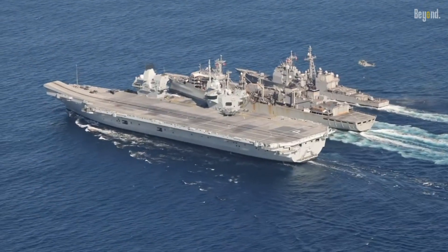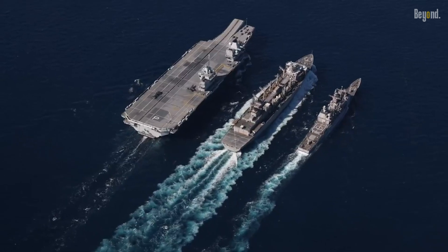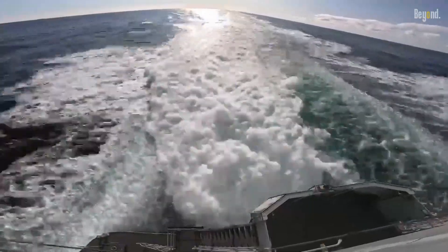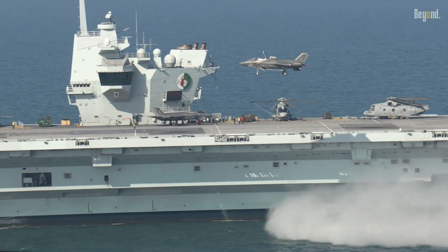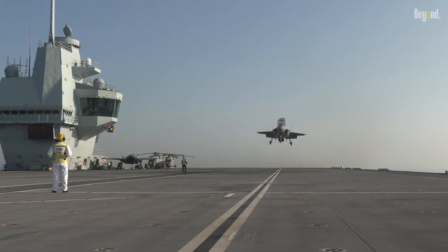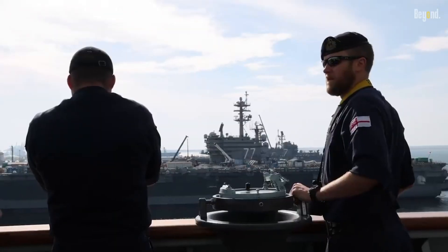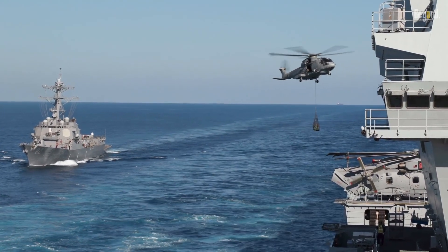The HMS Prince of Wales, the second ship of the Queen Elizabeth class, shares many of the same design features and operational capabilities as its sister ship. During 2020, the HMS Prince of Wales was at sea just 30 days, compared to 115 days for Queen Elizabeth. Following repair, Prince of Wales departed Portsmouth Naval Base to resume sea trials on 30 April 2021. In October 2021, the Royal Navy declared the ship as fully operational.